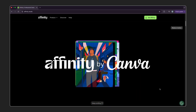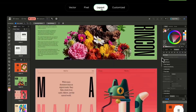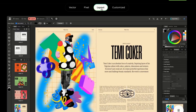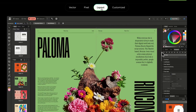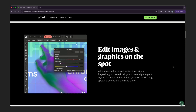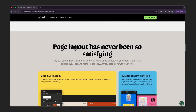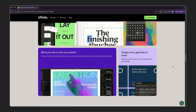Canva just released Affinity, and the star of the show is their new page layout software. If you're a web designer, this might be the missing piece between Figma, Photoshop and Illustrator — all rolled into one ridiculously fast app. You can create multi-page layouts, manage grids, typography and imagery without your system breaking a sweat. It's built for precision and it actually feels like a tool designed by designers, not marketers.